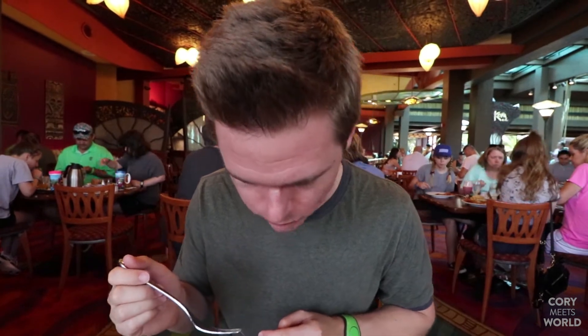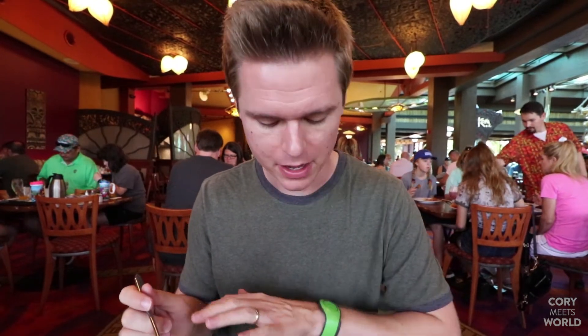Alright, so we're going to give these pancakes a try. They look delicious — super fluffy. Look at that macadamia nut. Those are delicious. The pancakes are super fluffy. I really like the pineapple, and the butter is really good too. I don't know if I'm going to be able to finish this — this is a lot of food.